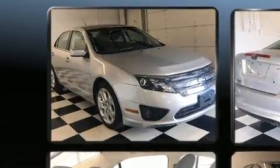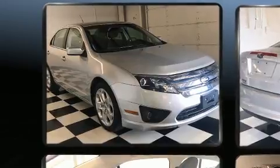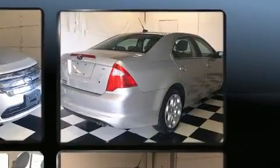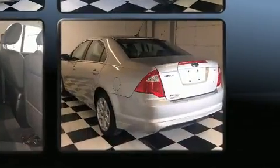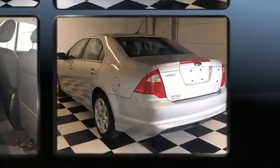It's equipped with tons of terrific amenities, but it won't break your budget. Such as remote keyless entry, speed-sensitive wipers, front fog lights, and one-touch window functionality.